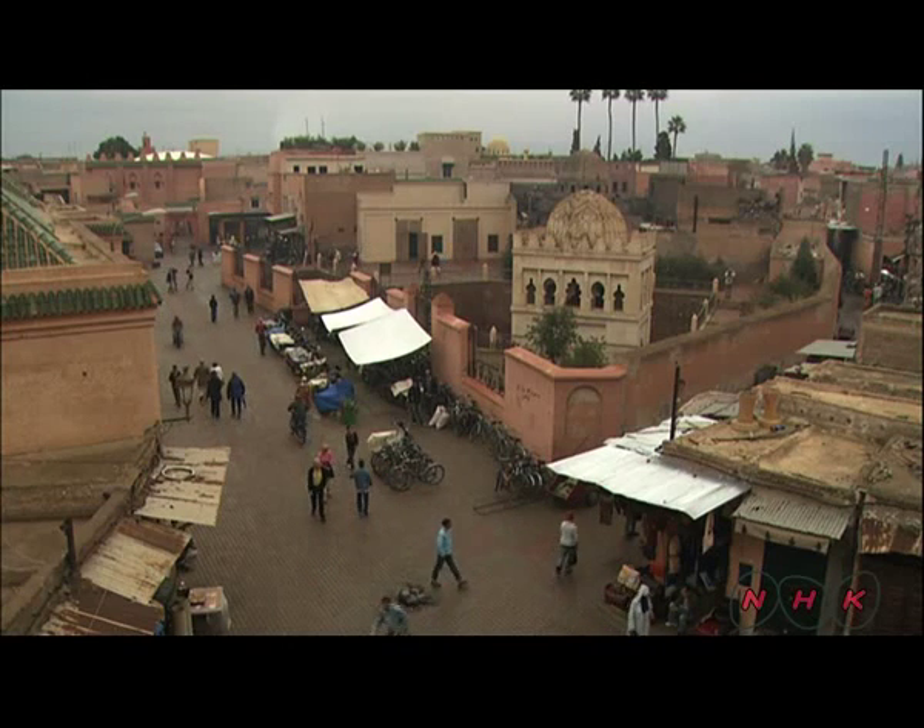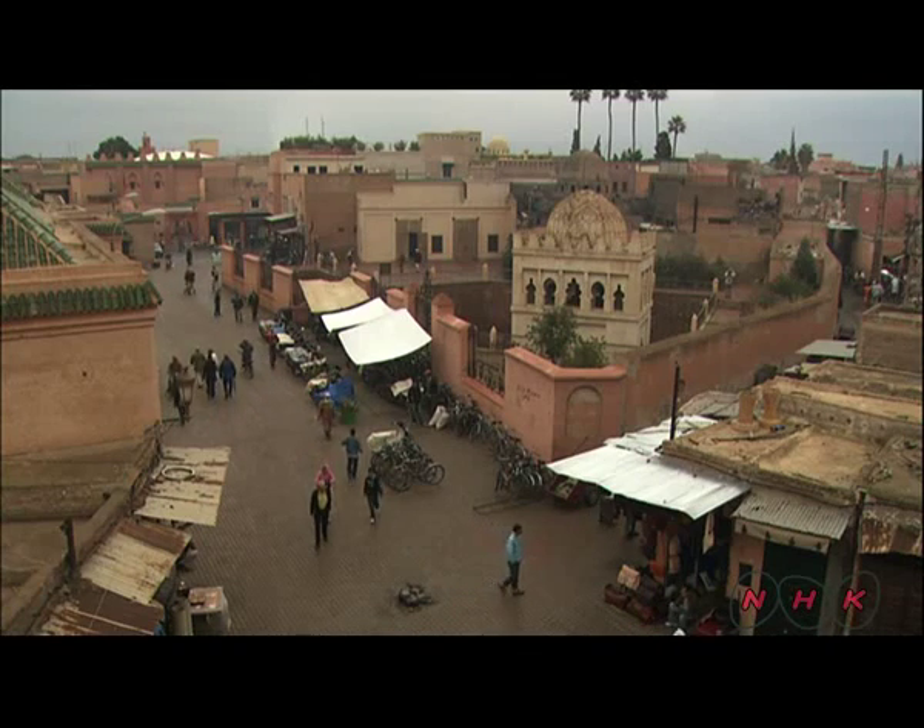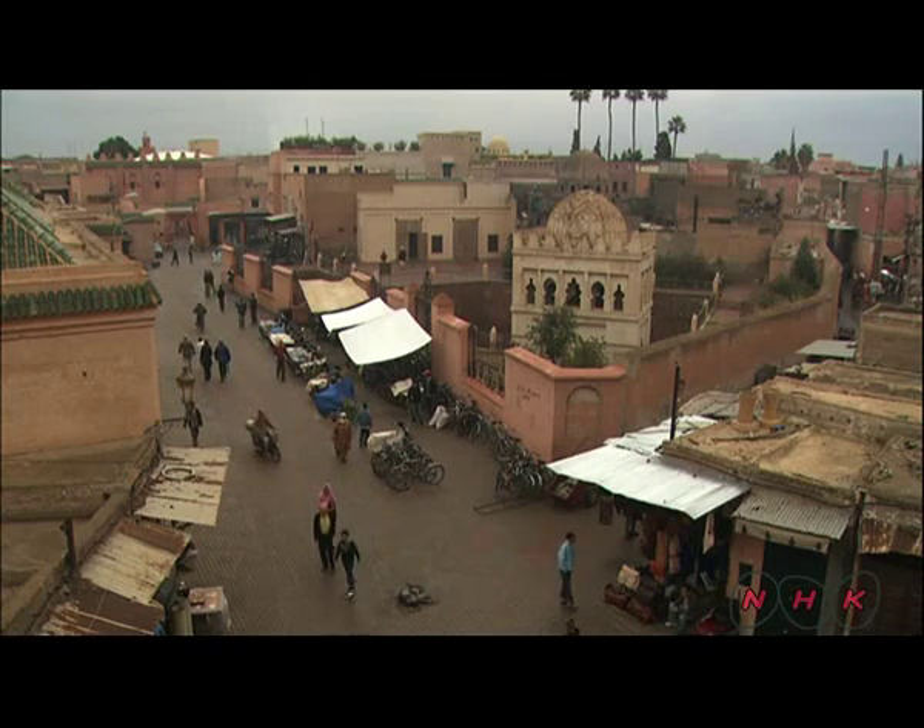Marrakesh has a thousand years of history. The city still hums to the bustle of thriving communities.